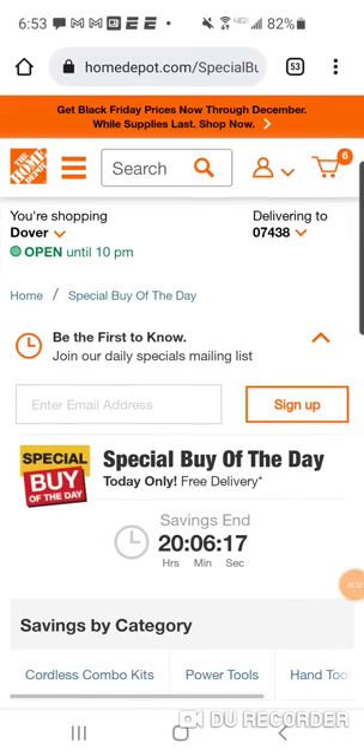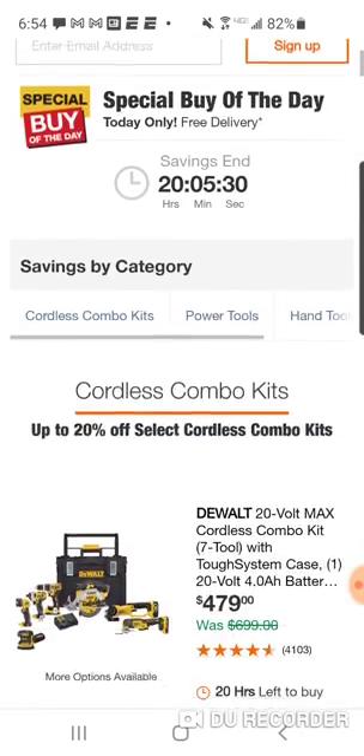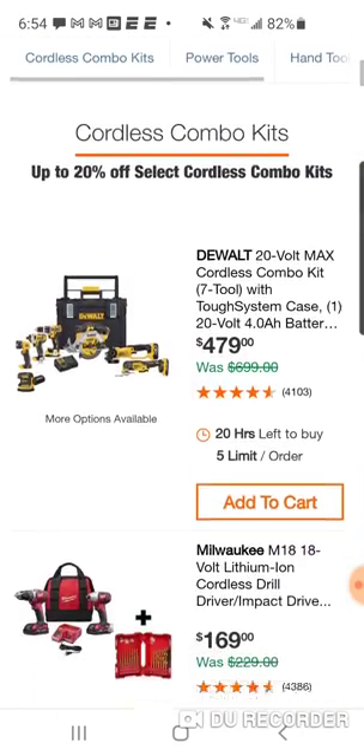Alright folks, finally we got some deals — some special buys of the day. There's not a lot of deals out there, that's why you really haven't seen a lot of vids. I'm not gonna push stuff that is a hundred or a hundred-twenty dollars more than what we've seen in the past. I've been doing this for six years, I kind of know what you guys are interested in and what you're not.